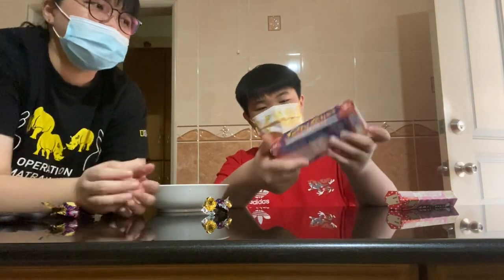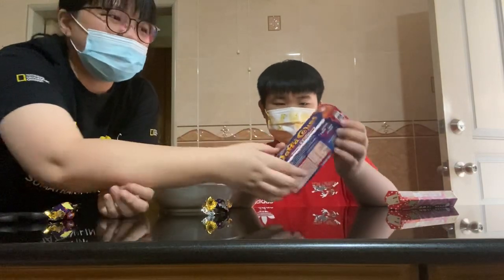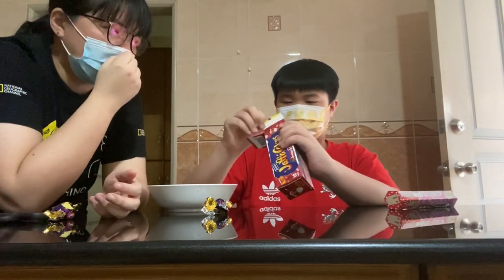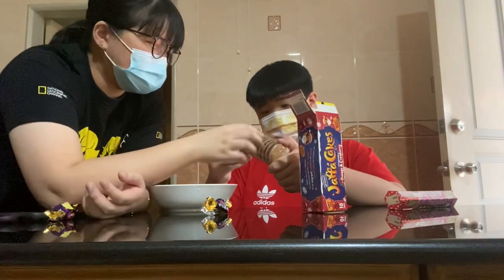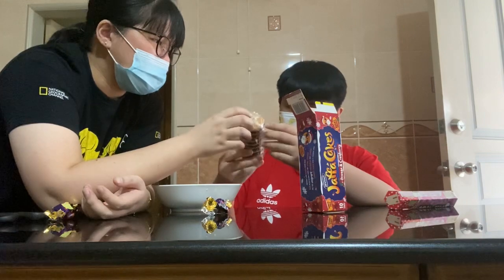Next we'll be trying the McVitie's Jaffa Cakes, orange and cranberry edition. I guess this is the winter edition. They look like cookies — chocolate, right? Chocolate.